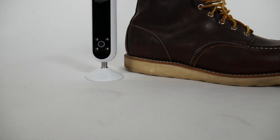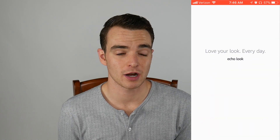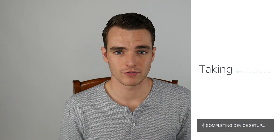Your Amazon Echo Look is ready for setup — just follow the instructions in your Echo Look app. It was extremely easy to pair, and I'm not even sure what technology it used to do so. I keep my Bluetooth on, it automatically found it, and set up through Wi-Fi very easily.